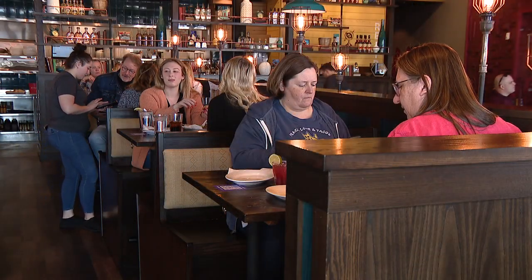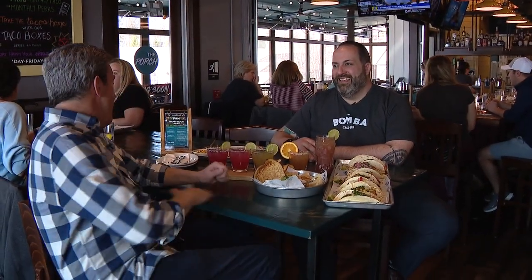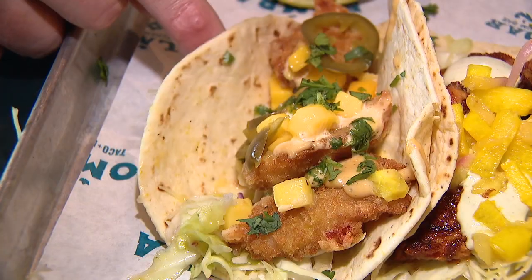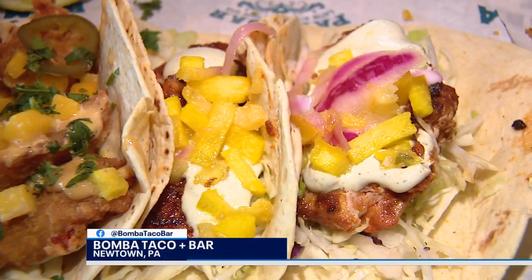The hottest craze is tacos, and the newest place is Bamba Taco and Bar. Wow, you've come a long way from just tacos at Taco Bell. We have — yeah, we wanted to take a more global approach to tacos. So how many styles of tacos do you have all together? Right now we're looking at about 18 different styles of tacos.